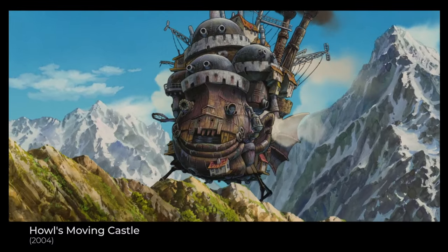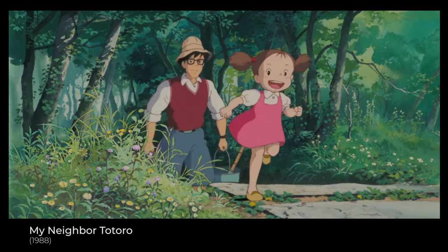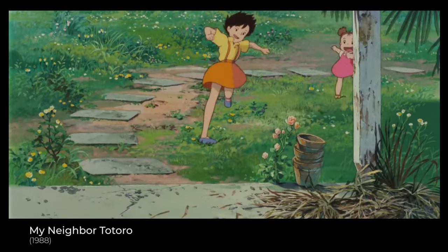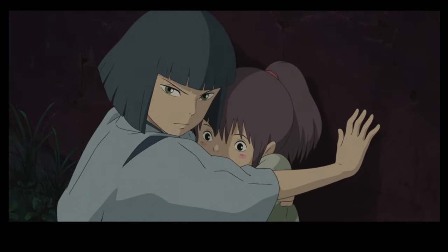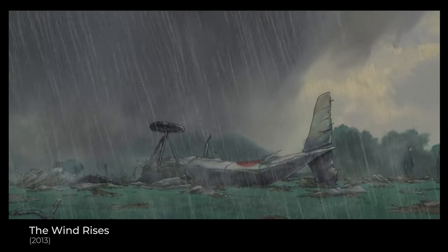In My Neighbor Totoro, the film predominantly features pastel and soft colors such as light pink, blue and beige. This palette establishes a childhood atmosphere, highlighting care-freeness and lightness. Second, color symbolism. This technique helps him emphasize the mood of scenes, from bright colors in moments of joy to darker and more subdued shades in more serious moments.